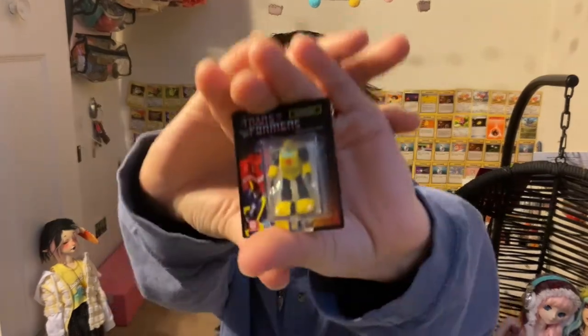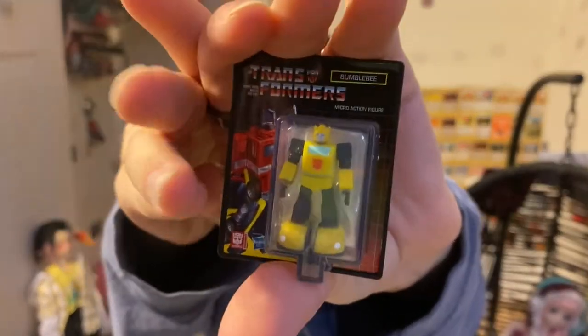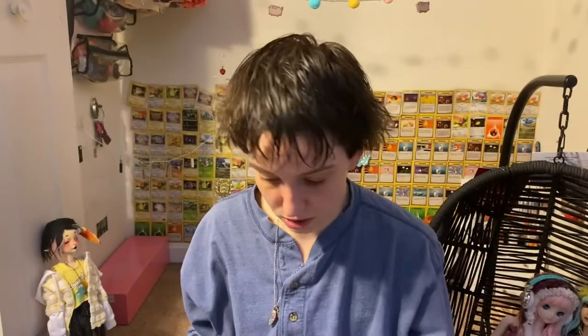I also got this other Transformer and this one I know — this one's Bumblebee. So I got that, and that's also for Lou.